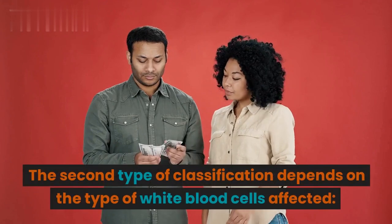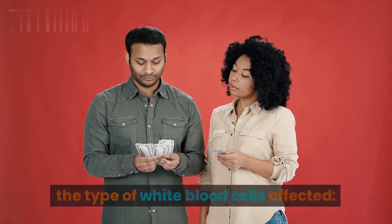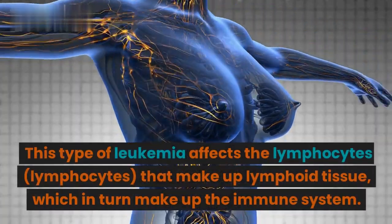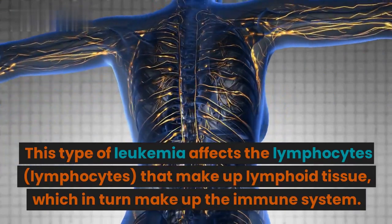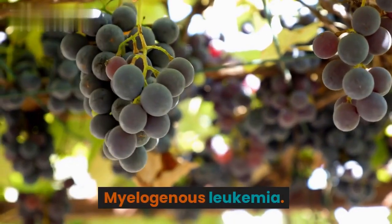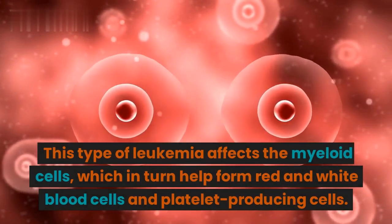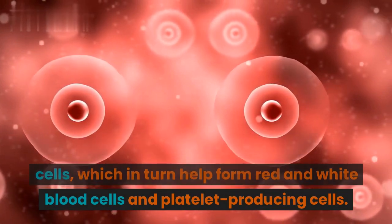The second type of classification depends on the type of white blood cells affected. Lymphocytic leukemia — this type affects the lymphocytes that make up lymphoid tissue, which in turn makes up the immune system. Myelogenous leukemia — this type affects the myeloid cells, which help form red and white blood cells and platelet-producing cells.